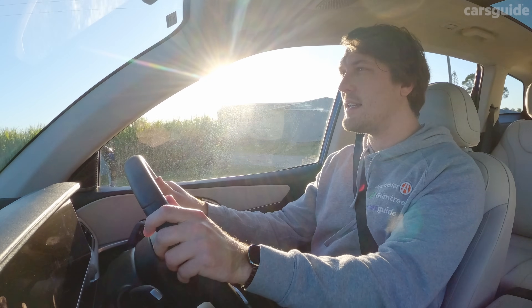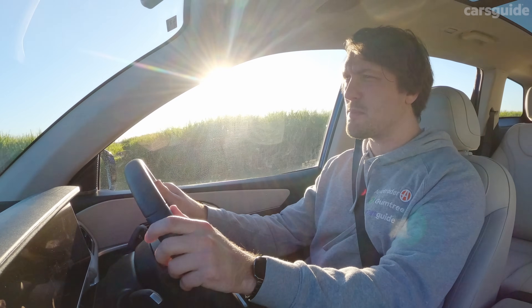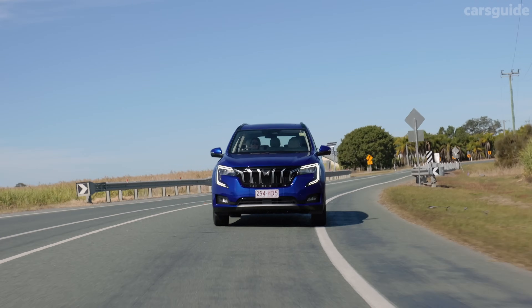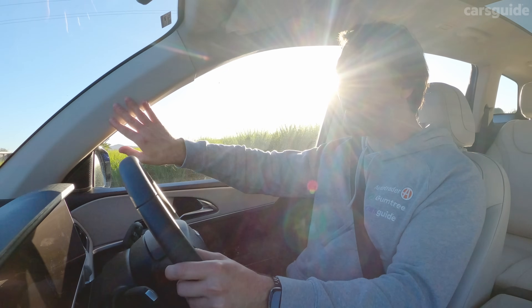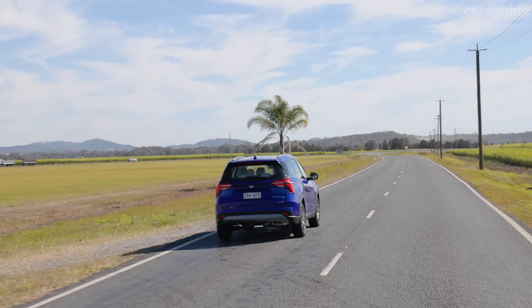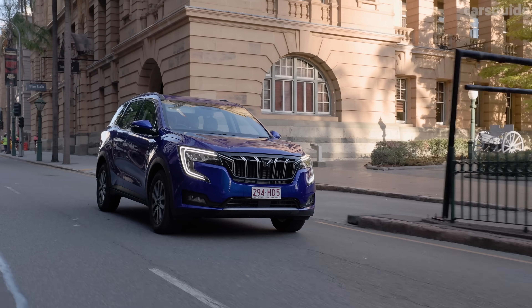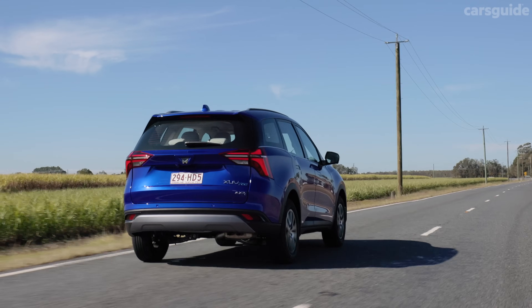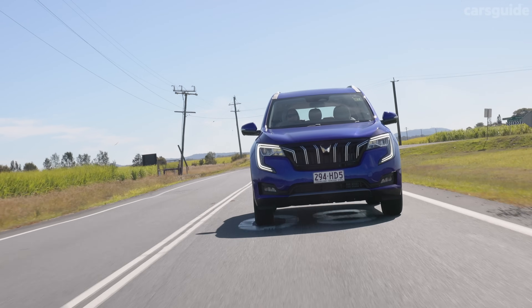Behind the wheel, things are surprisingly impressive. The driving position is high with really good visibility, and the digital dash is quick and attractive. The cabin is relatively quiet, the road feels distant, and the turbocharged engine is super responsive and quiet, with a nice turbo surge. The six-speed transmission is smooth and falls into the background. There's also a good amount of refinement here that you genuinely don't expect from a budget brand.